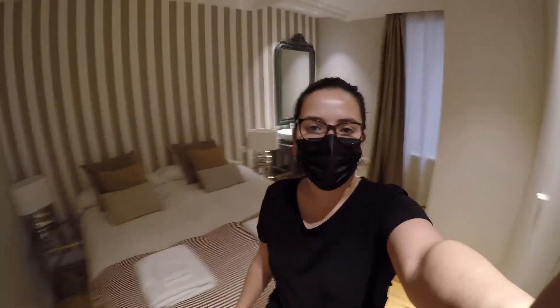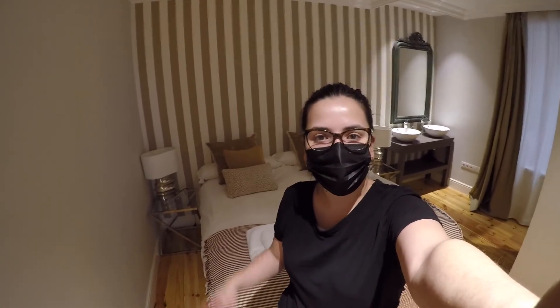Well, this is pretty much it for today. Hope you like this apartment as much as I do. You can book it on Spotahome. Thanks for watching — I'll see you in the next video. Bye-bye.